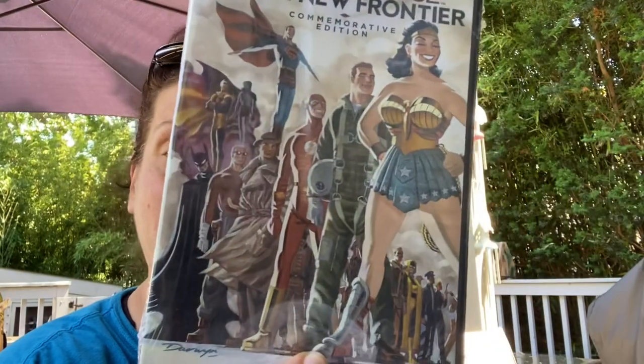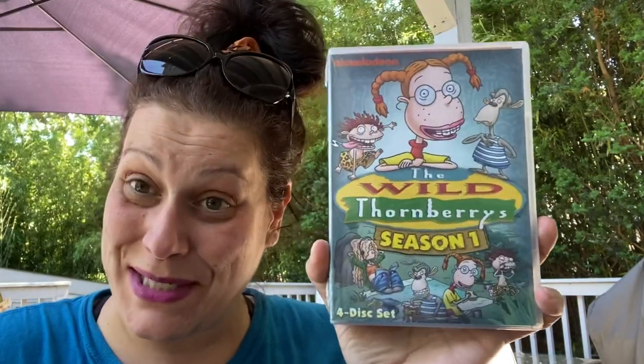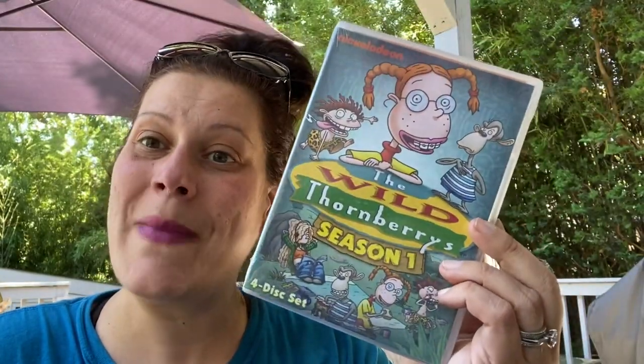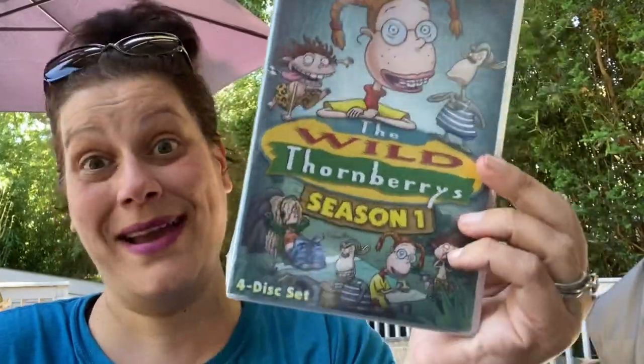This looked super cool — it's DC Universe Original Movie: Justice League, The New Frontier Commemorative Edition. Rated PG-13 and 75 minutes long. And the last movie I got — oh my gosh, I was so excited — it's The Wild Thornberries from Nickelodeon! This is all of season one on four discs. Dollar Tree, I love you so much. I squealed audibly in the store.